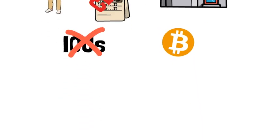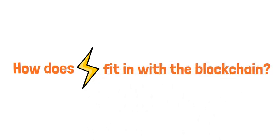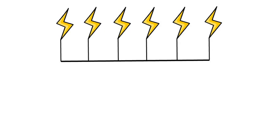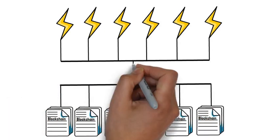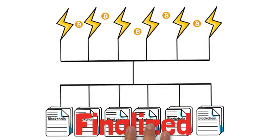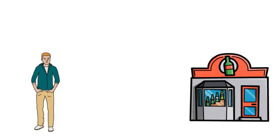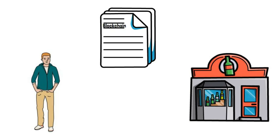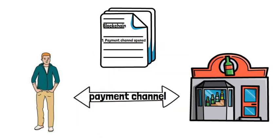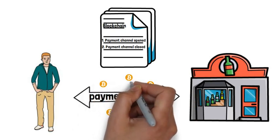Now that you know how the Lightning Network operates, how does it fit in with the blockchain? The Lightning Network operates separately from the blockchain, but it is still anchored to it. The Lightning Network is where the transactions happen, and the blockchain is where those transactions are finalized. So during your month-long adventure at the bar, you only made two actual transfers on the blockchain: the first transaction is when you opened the payment channel, and the second transaction is when you closed the payment channel. But between those two transactions, you could have made an infinite amount of transfers on the Lightning Network.